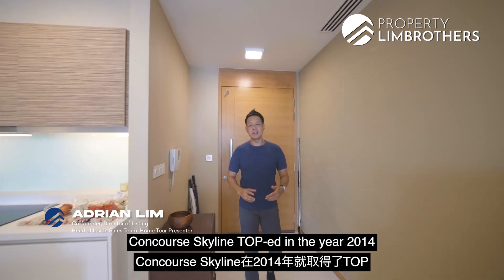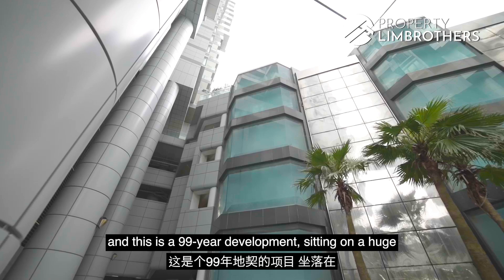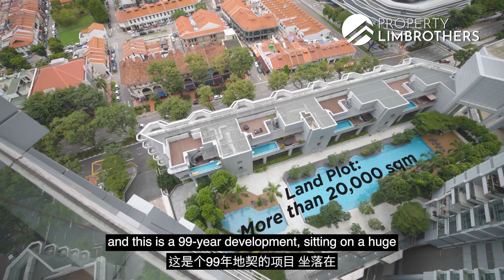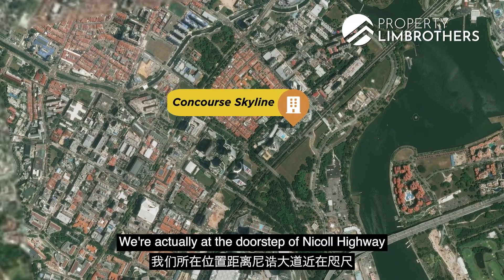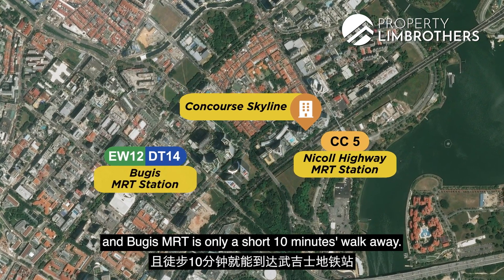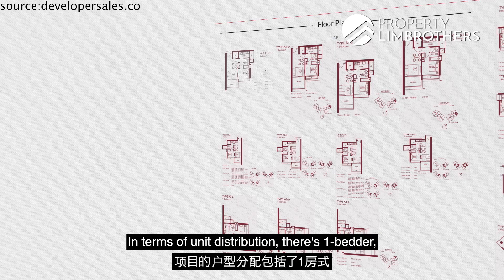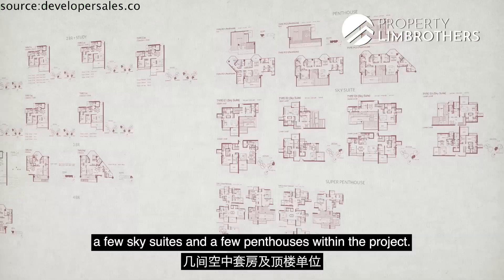Concourse Skyline is TOP in year 2014, which means this development is only 7 years old. It is a 99-year development sitting on a huge land plot of 20,000 square meters. We are actually at the doorstep of Nicoll Highway and Bugis MRT is only a short 10 minutes walk away. In terms of unit distribution, there are 1-bedders, 2-bedders, 3-bedders, 4-bedders, a few sky suites and a few penthouses within the project.